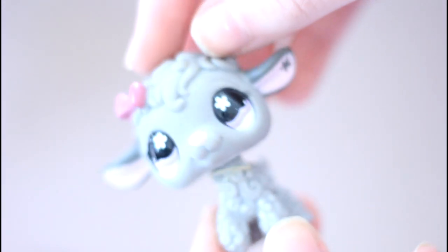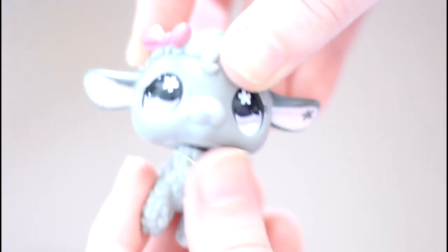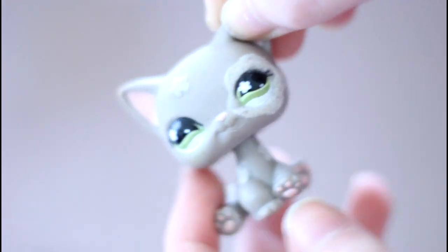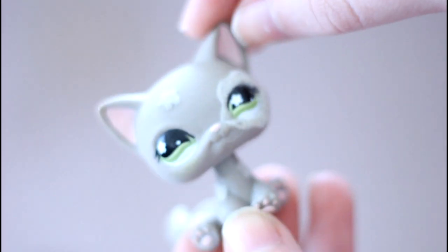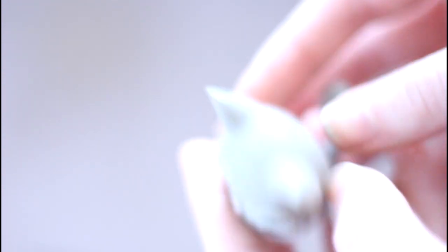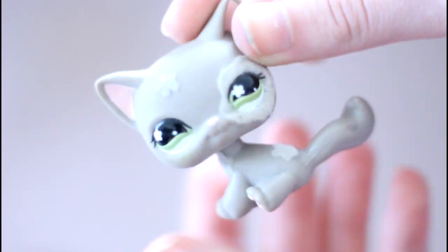Then we have this lamb who is really pretty — I love the purple eyes, and she has an elastic band on her, so I think this must be pretty new. Next we have this cat who comes in a package with the previous gray cat I showed you — they come in a little twin pack. I love the little fur on her. I've never had this one before, I don't think.